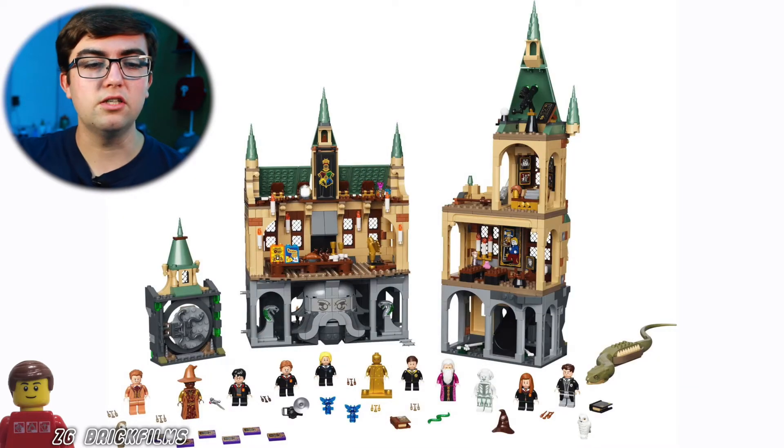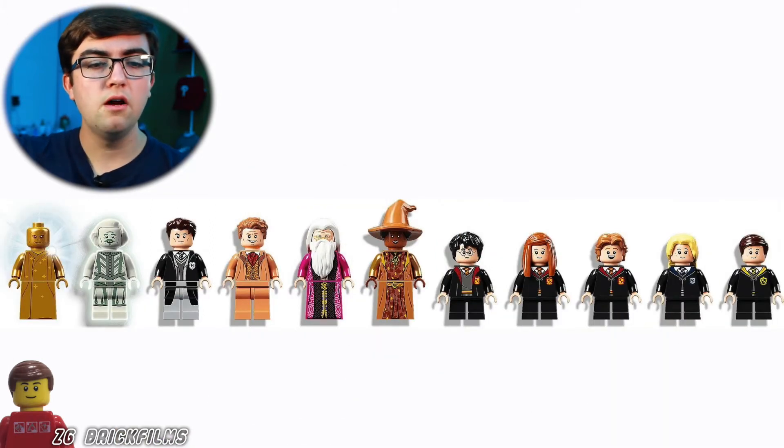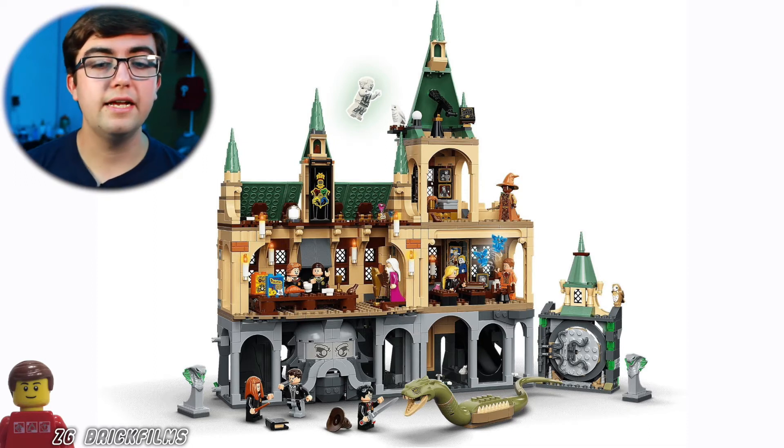I love the way this first set looks — the Chamber of Secrets interior especially looks so good. I love that we get the door, and the minifigure selection looks cool. We get a new Nearly Headless Nick who is more transparent, and he looks awesome. We get the pixies in there for Lockhart. They really knocked it out of the park with this first set.